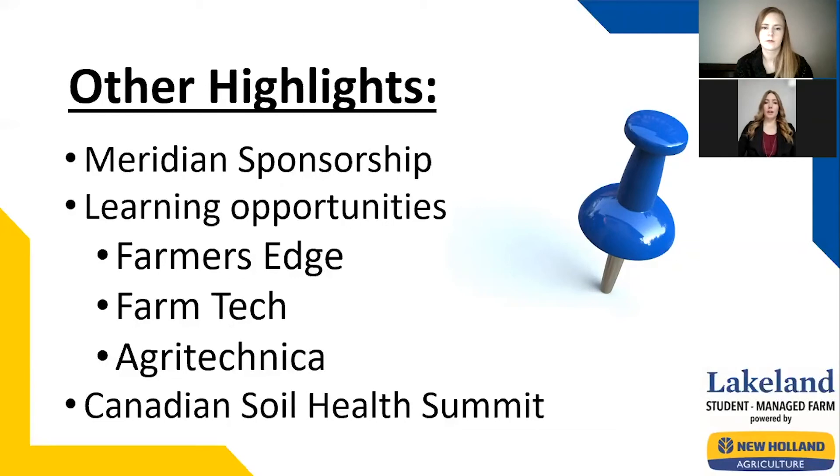We also got the pleasure to attend a two-day Farm Tech conference in Edmonton, learning lots at each session we chose to attend each day. A large number of our SMF members also attended Agritechnica in Hanover, Germany in November with the Lakeland College Tractor Club. For those who aren't familiar, Agritechnica is the world's largest ag trade show.